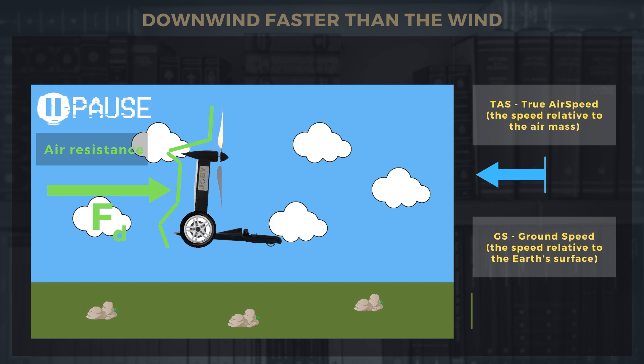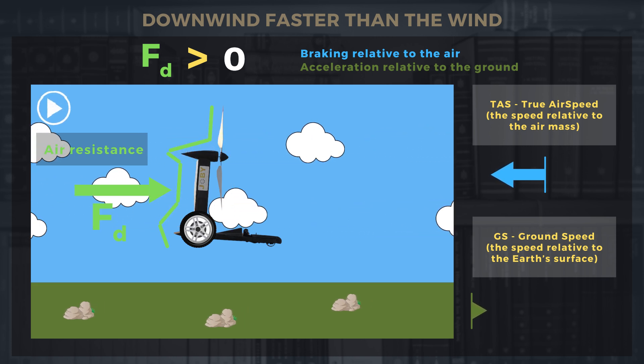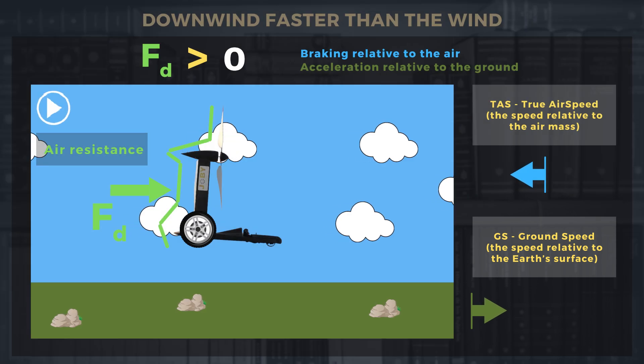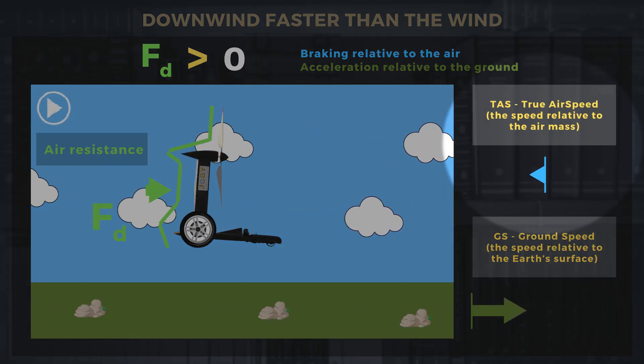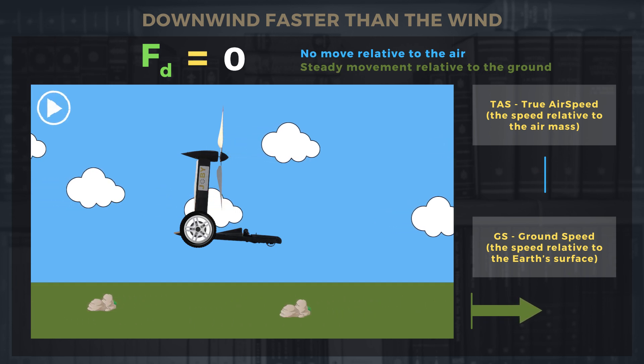So what's going to happen in such an environment? This force is going to move and accelerate the vehicle in relation to the ground. At the same time, it's going to slow down the vehicle in relation to the air masses. Ultimately, this force will disappear when the vehicle stops against the air — that is the target state that this system will try to achieve in such a scenario.